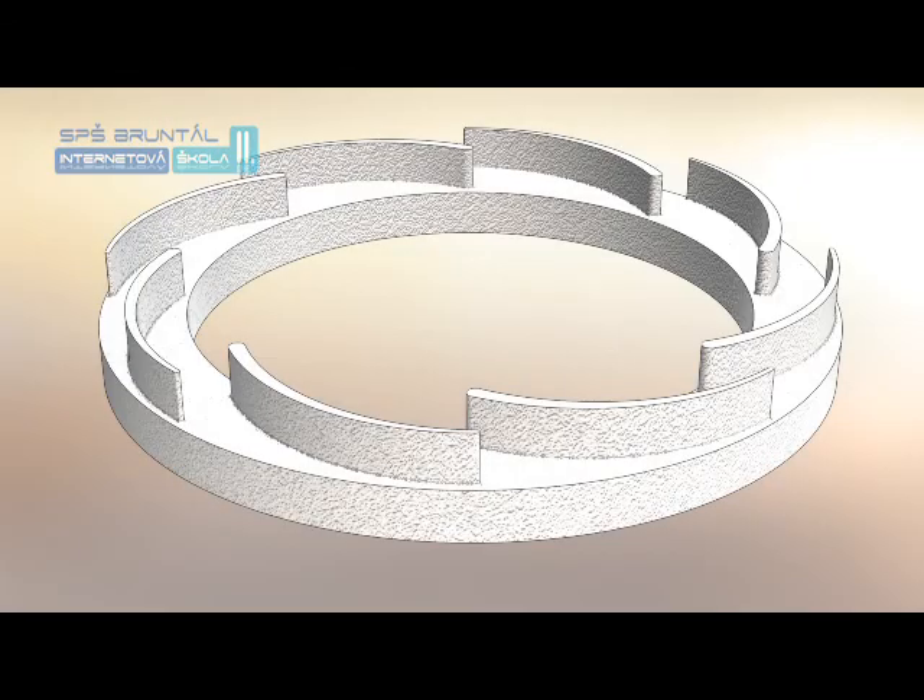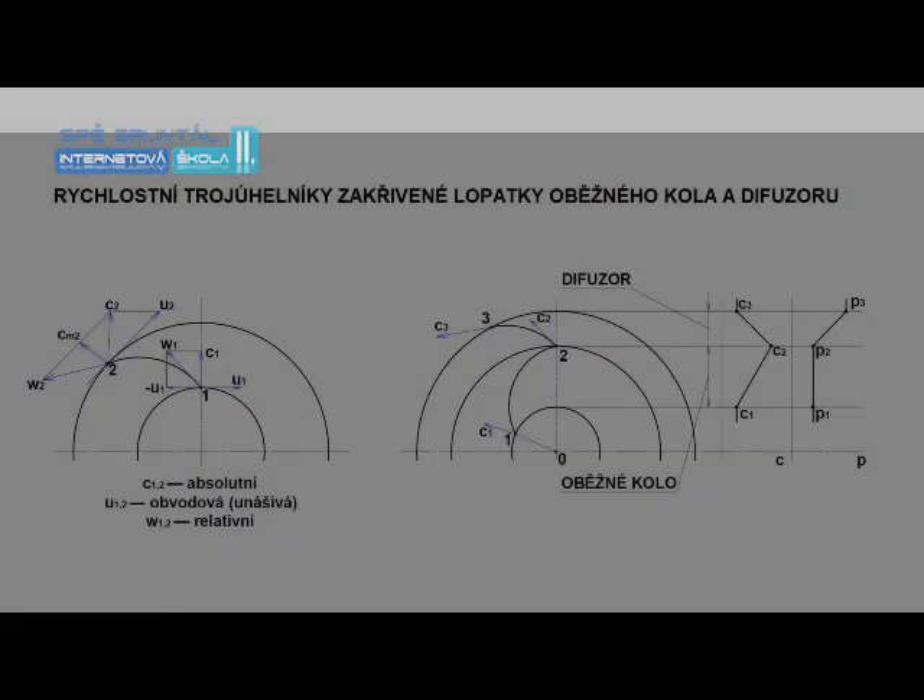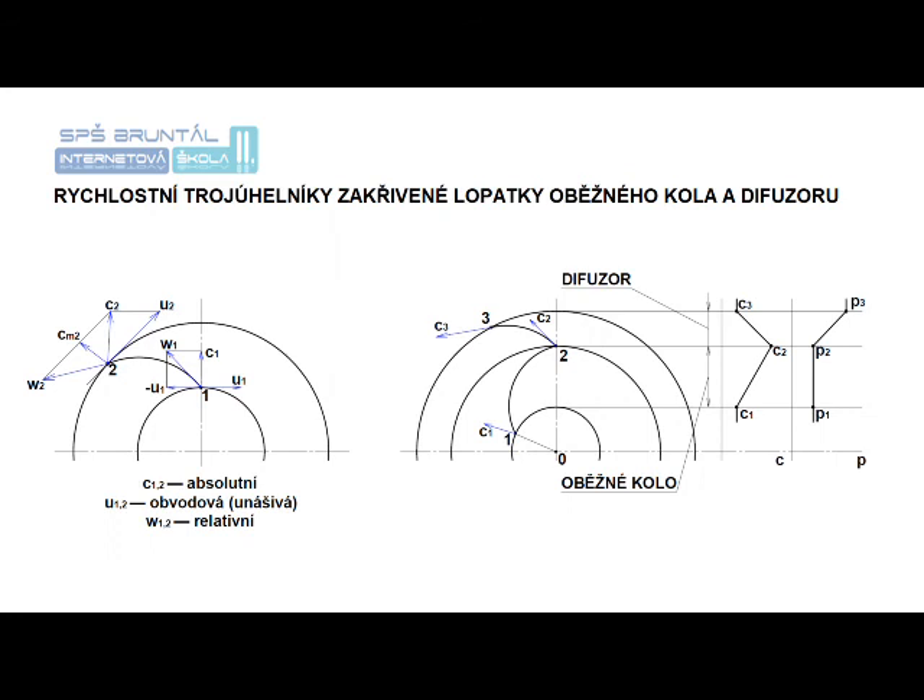V difuzoru neboli převáděcím kole se zvětšuje průtočný průřez směrem k obvodu kola, sníží se rychlost proudění kapaliny mezilopatkovým kanálem převáděcího kola a zvýší se tlak proudící kapaliny. U některých čerpadel slouží spirála současně jako difuzor.